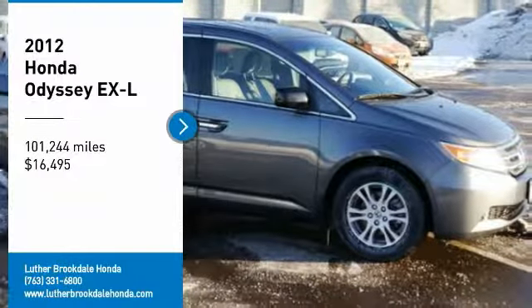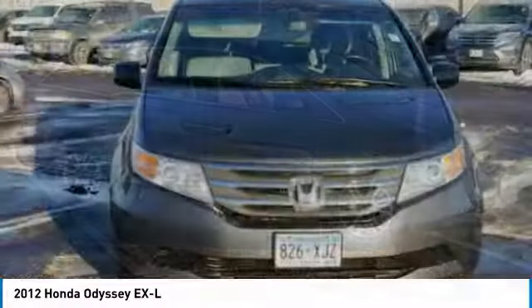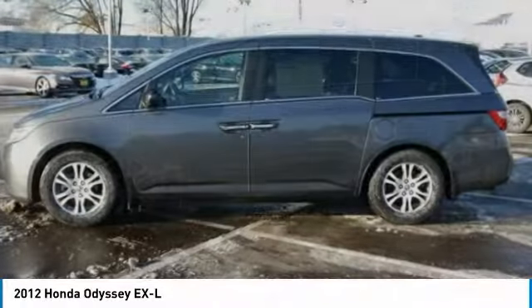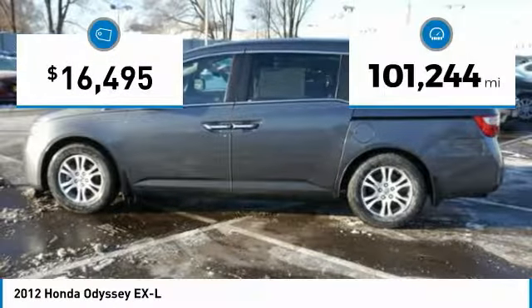Stop by and take a look at the 2012 Honda Odyssey. The Honda Odyssey is a showcase of distinguished style, captivating technology, and advanced safety features — a must for all families — and is priced below $20,000.